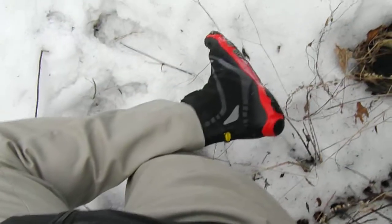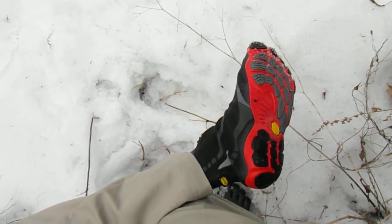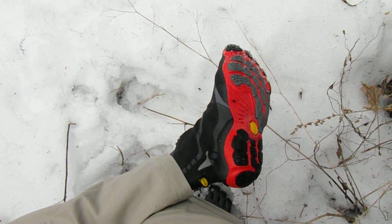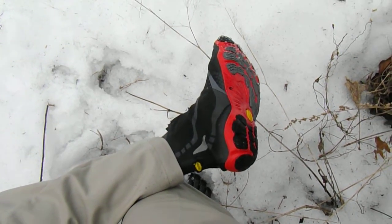Here I am today with my new Bikila Vibram Five Finger Winter Boots that are waterproof, walking in the snow in Prospect Park. The traction is pretty good today. It was out a few days ago.